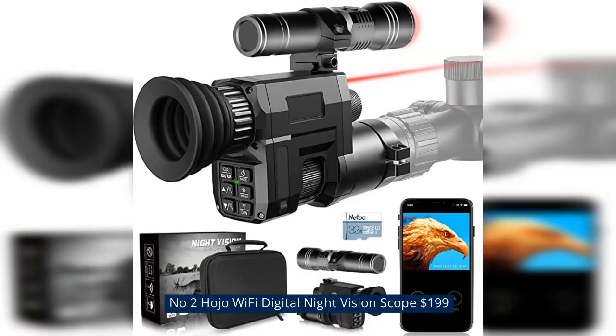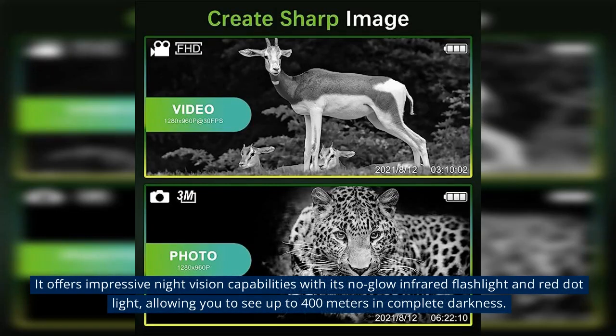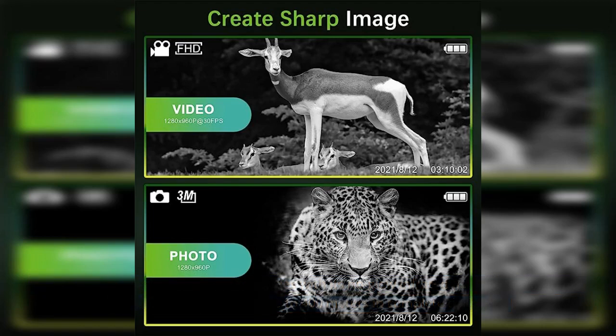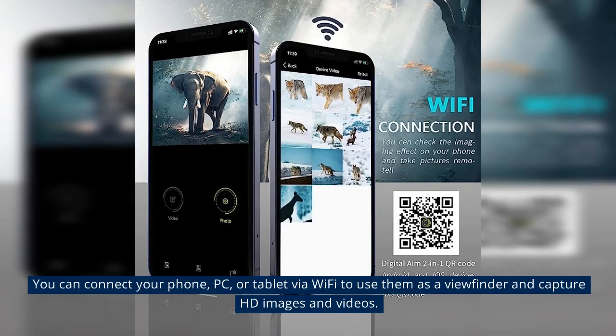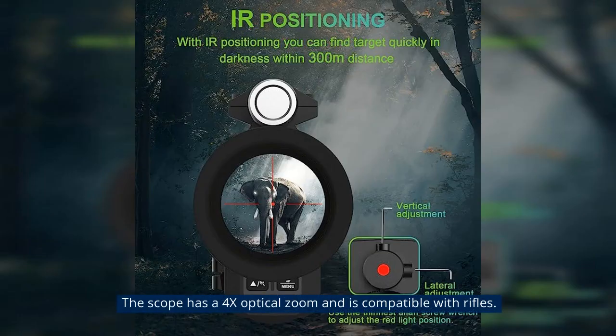Number 2: Hojo Wi-Fi Digital Night Vision Scope at $199. The Hojo Koho Wi-Fi Digital Night Vision Scope is designed for rifle shooting and hunting. It offers impressive night vision capabilities with its no-glow infrared flashlight and red dot light, allowing you to see up to 400m in complete darkness. You can connect your phone, PC, or tablet via Wi-Fi to use them as a viewfinder and capture HD images and videos. The scope has a 4x optical zoom and is compatible with rifles.